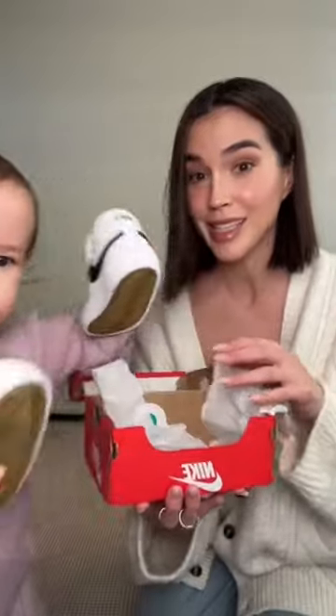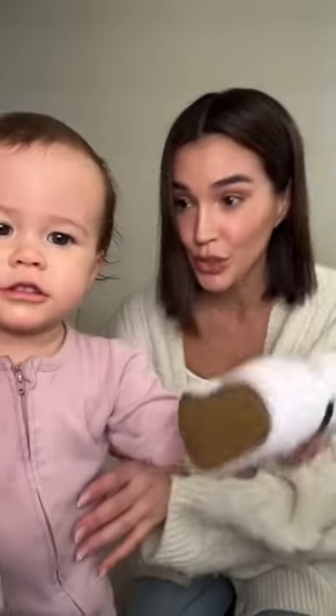Happy needed new shoes so I ordered her the most adorable Nike sneakers. What are these? Oh my god! Shoes!